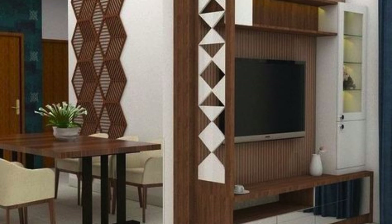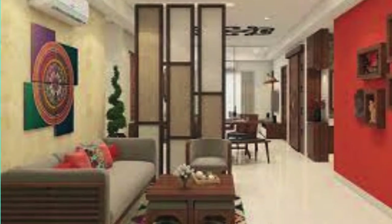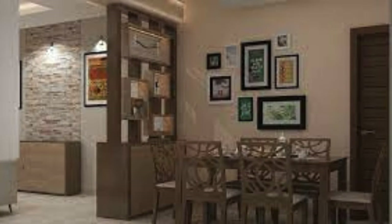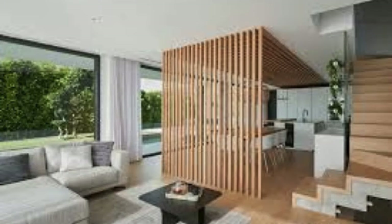The living room partition can also serve as a backdrop for interactive elements, such as sliding panels, foldable screens, or modular designs that can be adjusted to transform the spatial configuration according to changing needs. This adaptability adds a dynamic layer to the living room, allowing for the creation of diverse layouts within the same space, catering to different activities or moods.